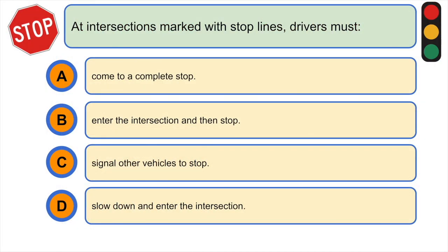At intersections marked with stop lines, drivers must: A) come to a complete stop, B) enter the intersection and then stop, C) signal all their vehicles to stop, or D) slow down and enter the intersection. The correct answer would be A) come to a complete stop.